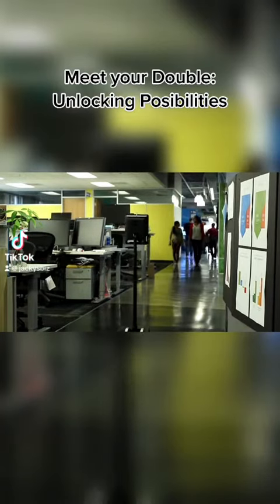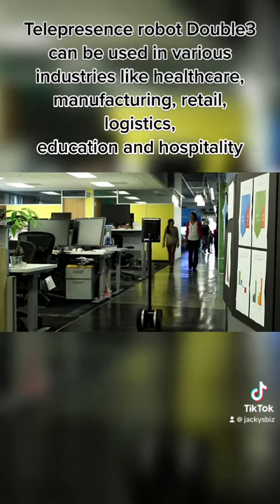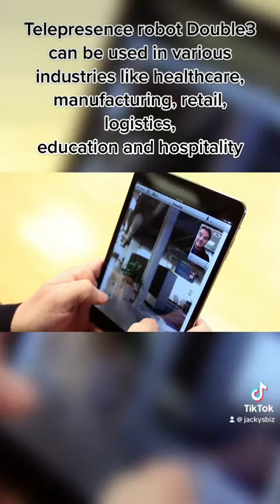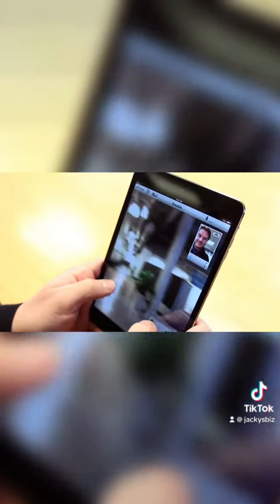Meet your double, unlocking possibilities. TelePresence Robot Double 3 can be used in various industries like healthcare, manufacturing, retail, logistics, education and hospitality.